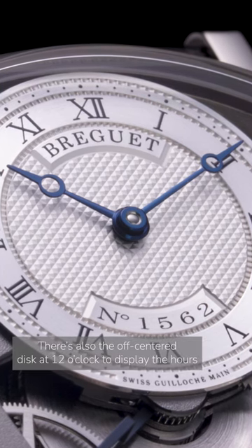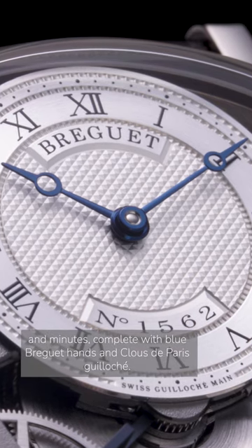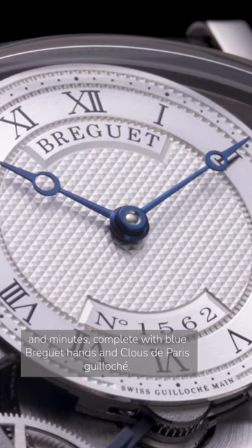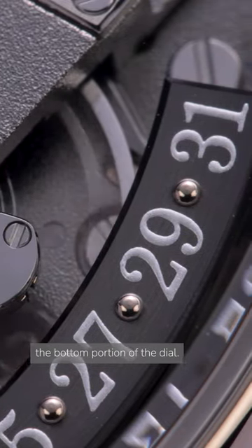There's also the off-center disc at 12 o'clock to display the hours and minutes, complete with blue Breguet hands in Clou de Paris Guillochet. Finally, there's a retrograde date display that spans the bottom portion of the dial.